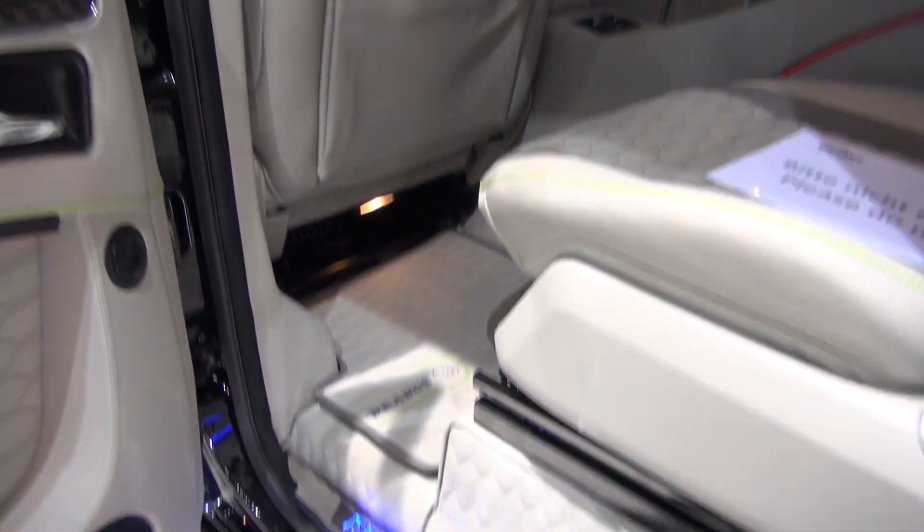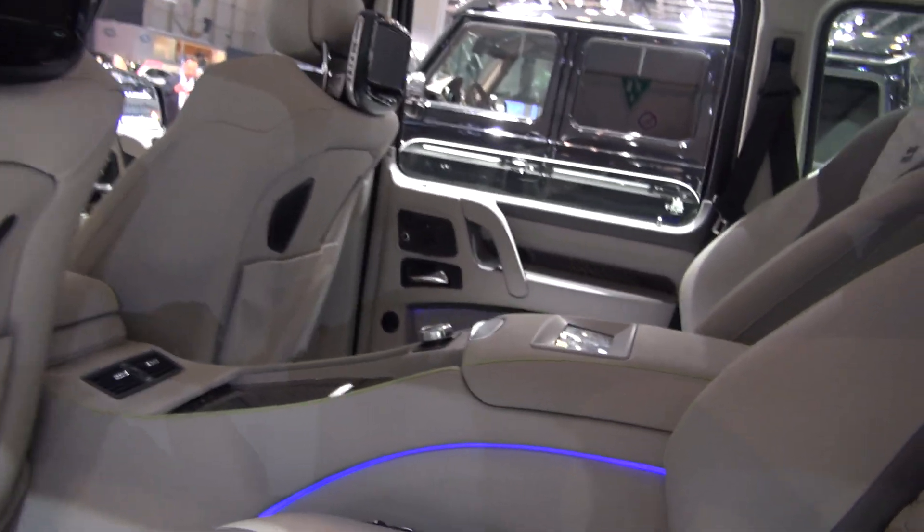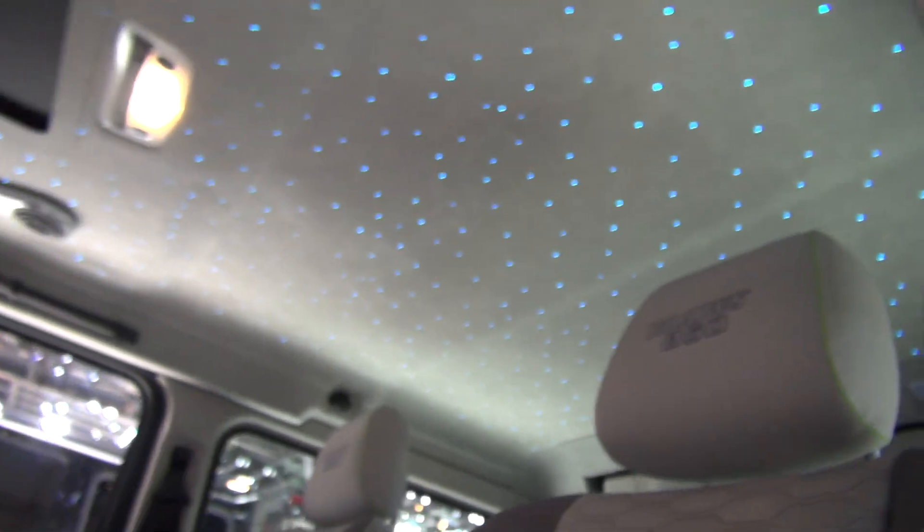Gorgeous top, illuminated here. Leather here everywhere, of course. And they have separate seats. And a moonroof of course. That's crazy.